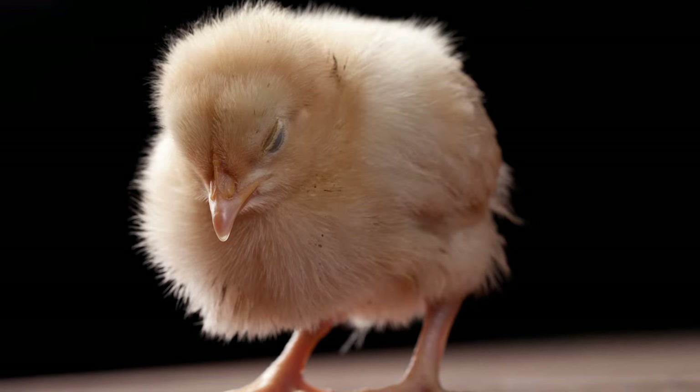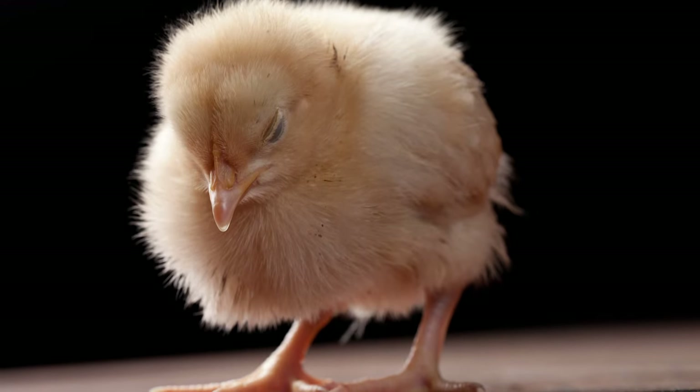Getting new baby chicks is so exciting and fun, but what if you bring one home and it just doesn't look right? It's not eating, it's not drinking, it looks droopy, it looks sad. There are some things that you can do to try and save it, so let's talk about it.